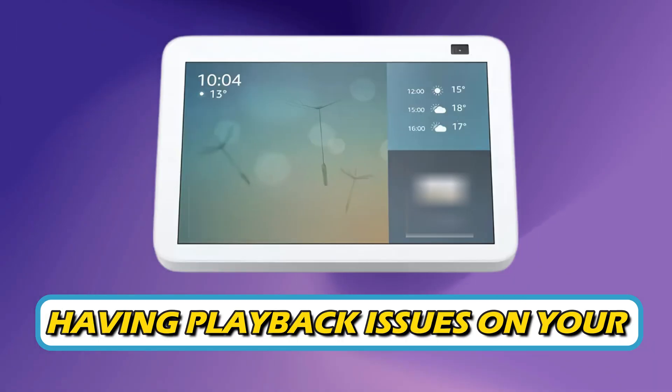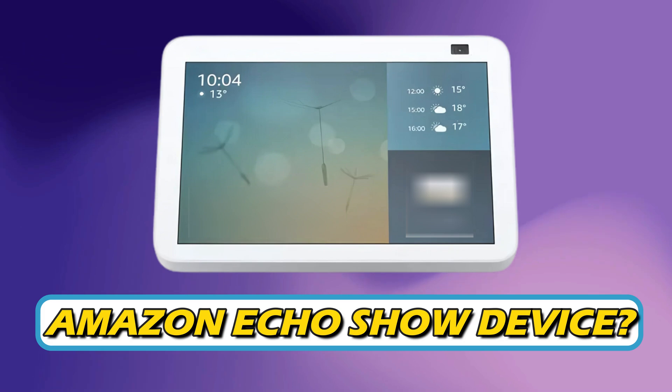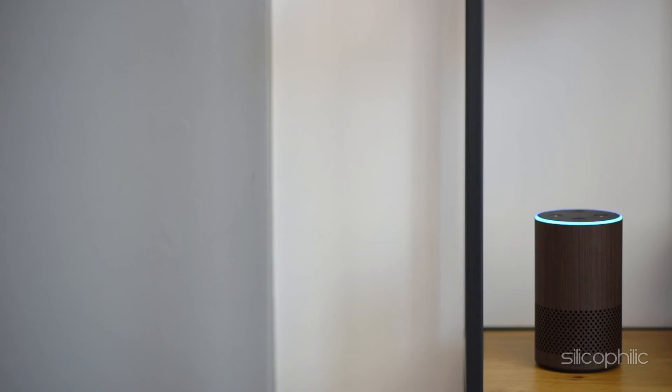Are you having playback issues on your Amazon Echo Show device? Then you are at the right place as here is how to fix the issue. Welcome back to Silicophilic, your go-to source for tech tips and fixes.